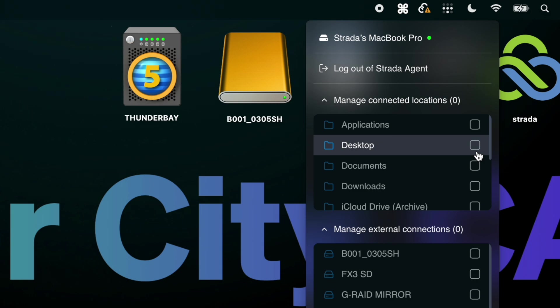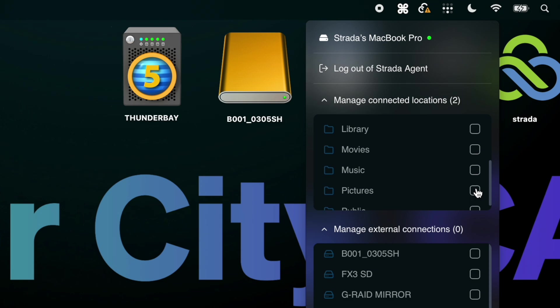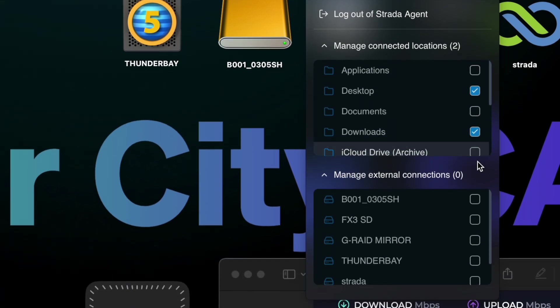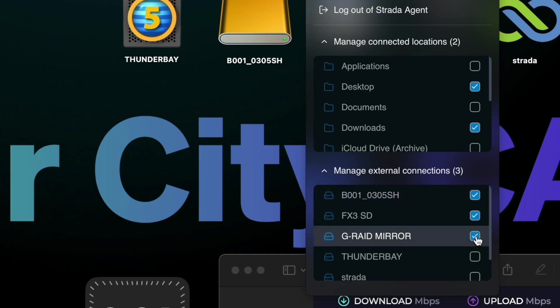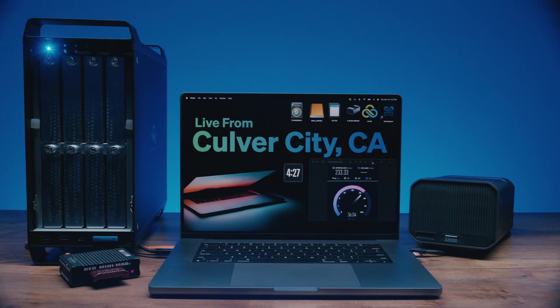Each of these directories can be independently selected for remote access, which means you have the ability to access anything from your own computer on the go without having to upload it. Agents also detects external volumes. Select which ones you want to share, and access is instantly granted.